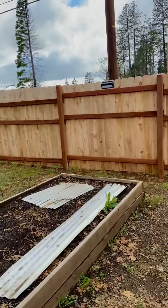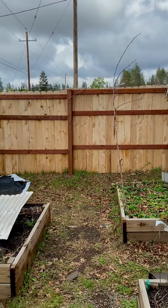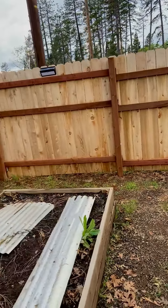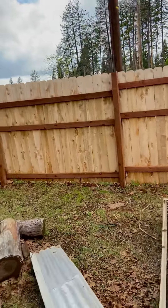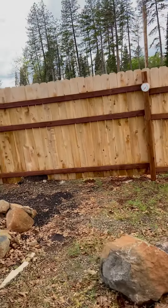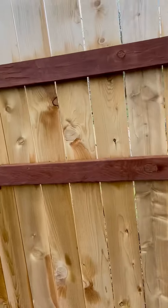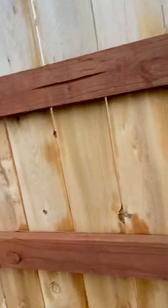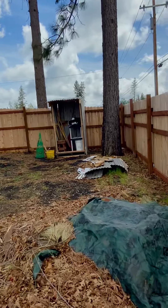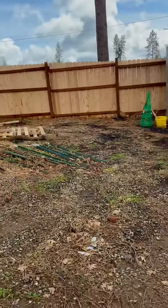This fence here we put up last year — we just bought the house last year, moved in November 1st. All of this was done by my husband, myself, and my lovely youngest daughter. She won't let me put her on camera — she's walking away.